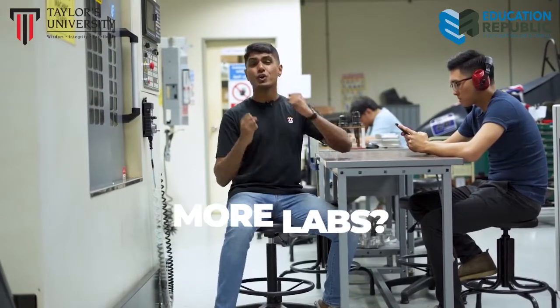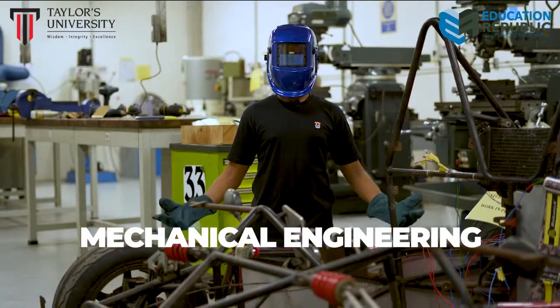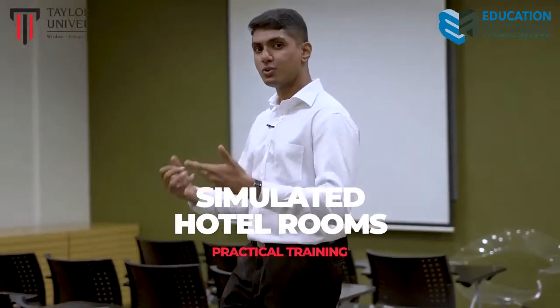Computer labs aren't the only places equipped with the latest hardware. Introducing carpentry, mechanical engineering, and 3D printing! Not forgetting our beloved simulated hotel rooms to conduct practical training for students in all things hospitality and tourism.